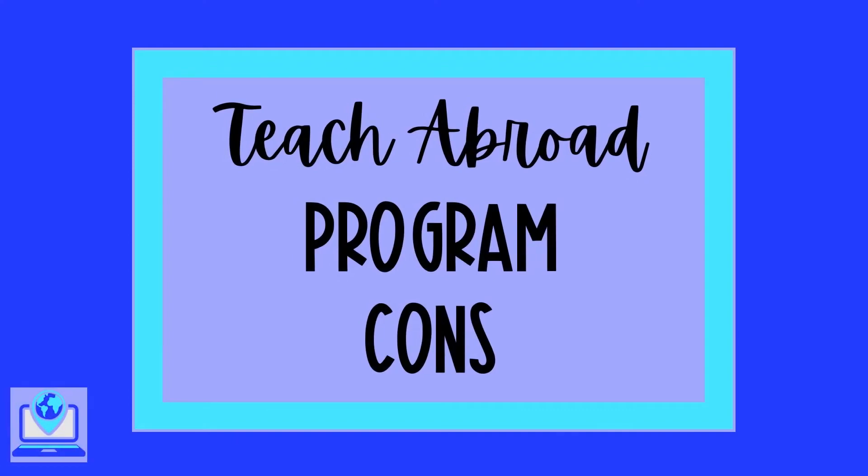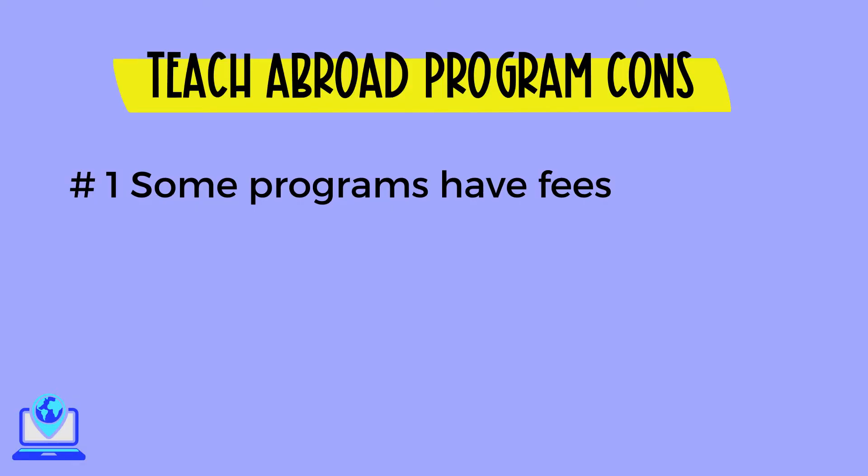This means that people without a degree and non-native speakers may be eligible for these programs. Do some of these teach abroad programs seem too good to be true? Well, let's take a look at some of the cons. Number one, some of these programs have fees — huge fees. For example, some of the fees for teach abroad programs in Spain are over $1,000. Fees vary greatly from program to program.